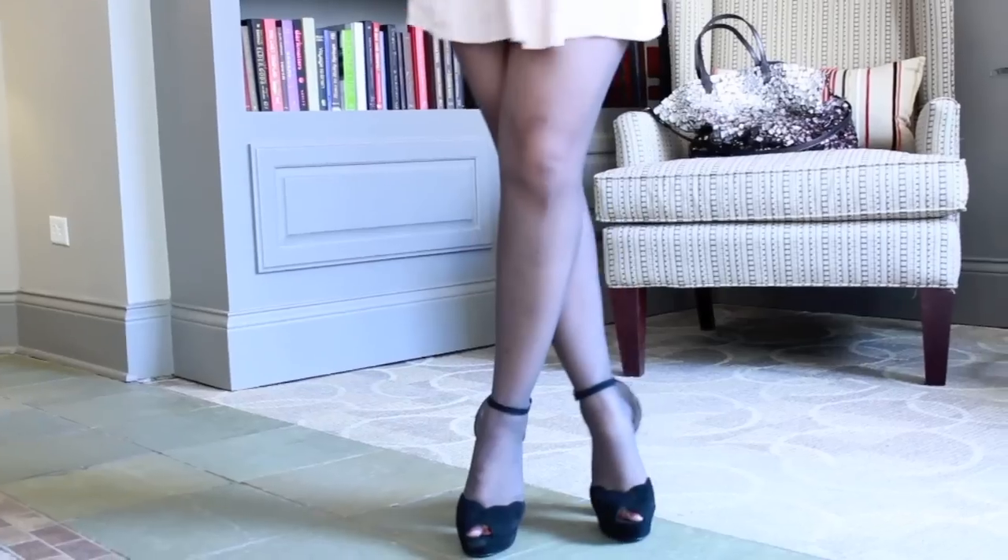I'm also wearing sheer black tights just because it's like 80 degrees, so I did not want to kill myself out there wearing really thick tights and burning up. I think I got them at Target or something — I really don't remember where.